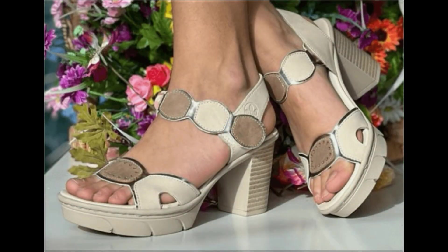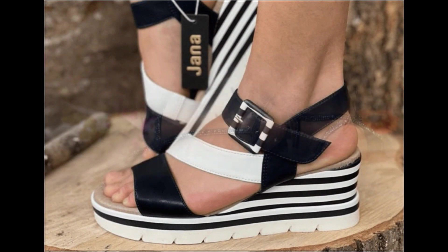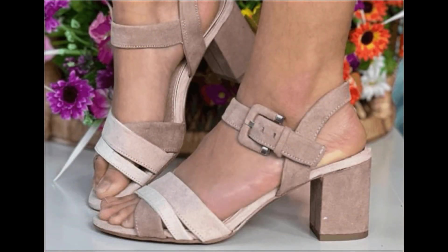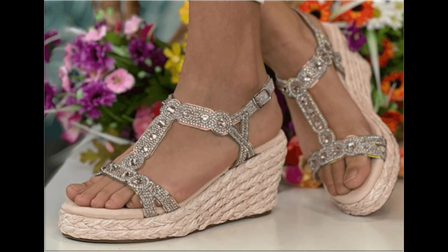Different age group ladies find attraction in such beautiful branded footwear. These designs are available in markets all over the world very easily. Round toe, square toe, and pointed toe footwear are available here in this video. Back closed, back open, zipper, and sling back — all the best designs are included here. Printed, plain, embroidered, and embellished — all types of branded footwear are featured here.